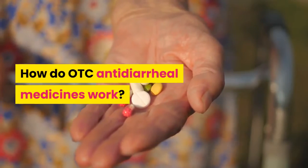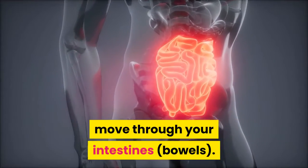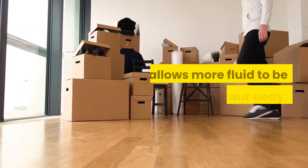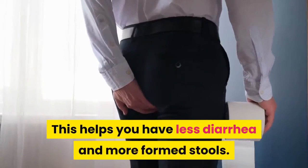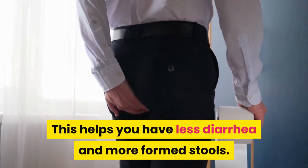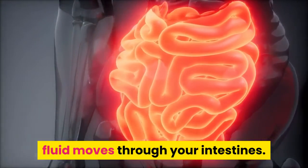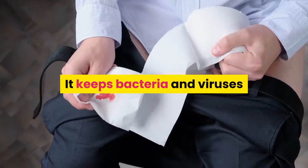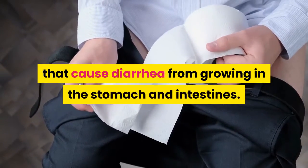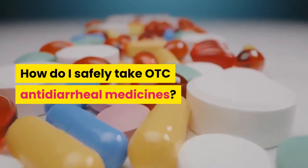How do OTC antidiarrheal medicines work? Loperamide slows down how fast things move through your intestines and bowels. This allows more fluid to be absorbed into your body, helping you have less diarrhea and more formed stools. Bismuth subsalicylate balances the way fluid moves through your intestines, reduces inflammation, and keeps bacteria and viruses that cause diarrhea from growing in the stomach and intestines.